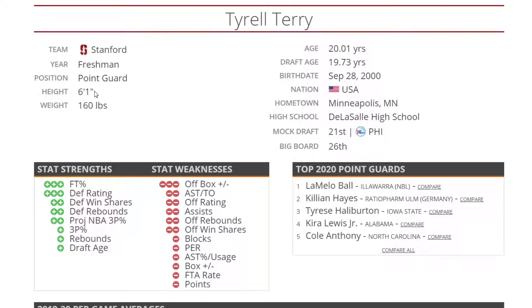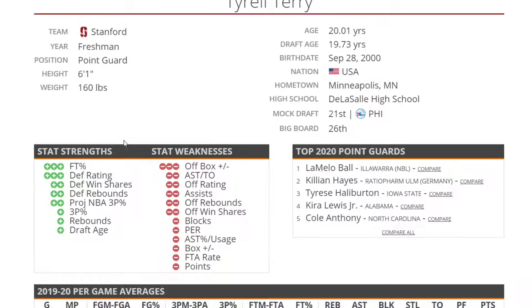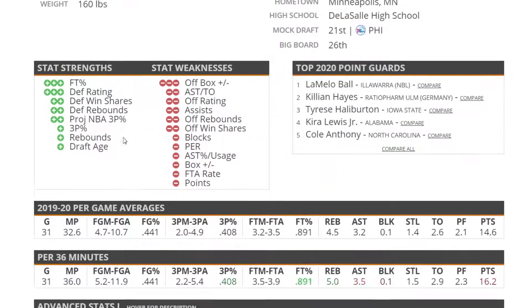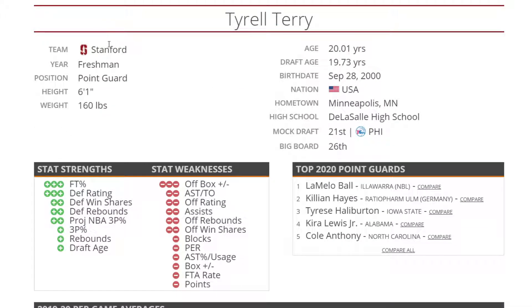Next, Tyrell Terry — 6'1", 160, he's even smaller than Kira Lewis. But when I looked him up, I saw a lot of things about NBA teams reaching out to him, and I think he's going to be very good at the next level. He can drive, he can shoot, he can shoot free throws, he can defend — I think he's got it all. He's a perfect player for the NBA even though he isn't a great playmaker. He'll do well next to another playmaker, and in today's NBA you find playmakers at every position — Tyrell Terry will definitely benefit from that.